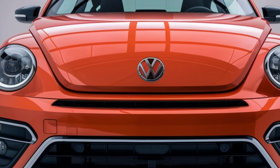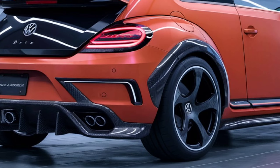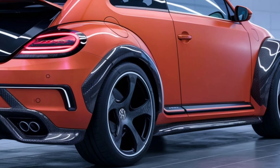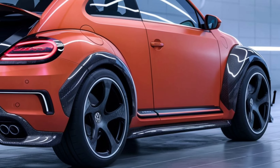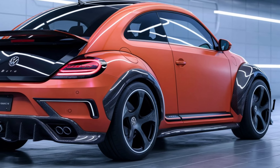Get ready, car enthusiasts! Introducing the marvel of the future, the 2025 Volkswagen Beetle. This isn't just a car — it's a beacon of innovation, merging the timeless charm of the Beetle with the cutting-edge advancements of tomorrow.